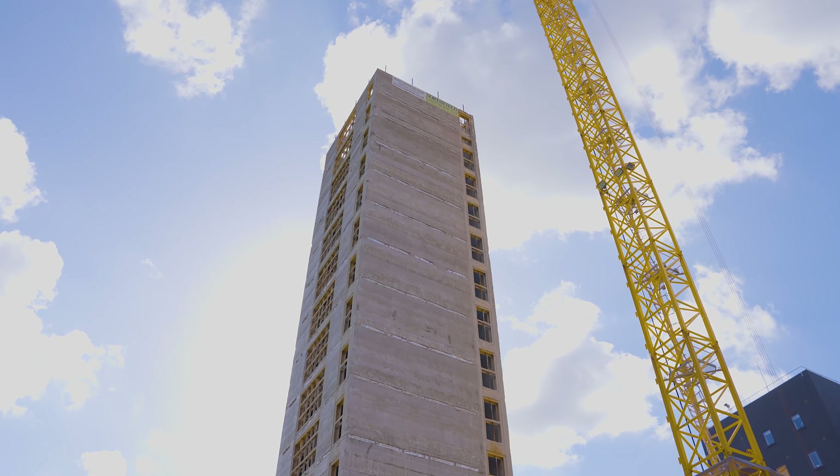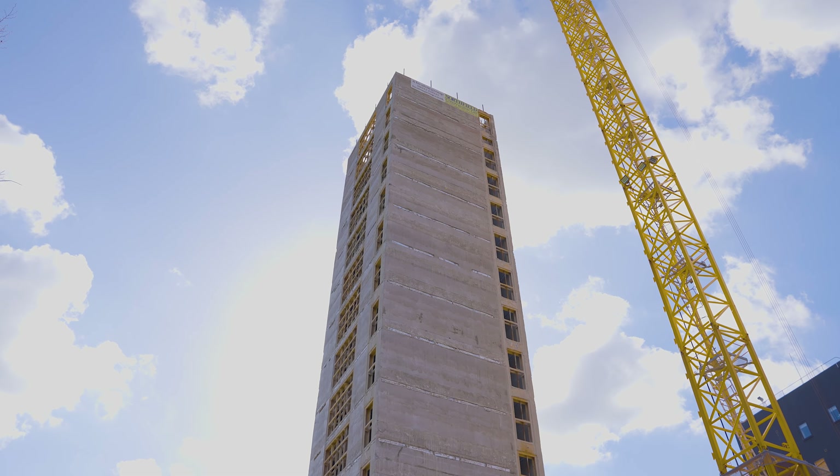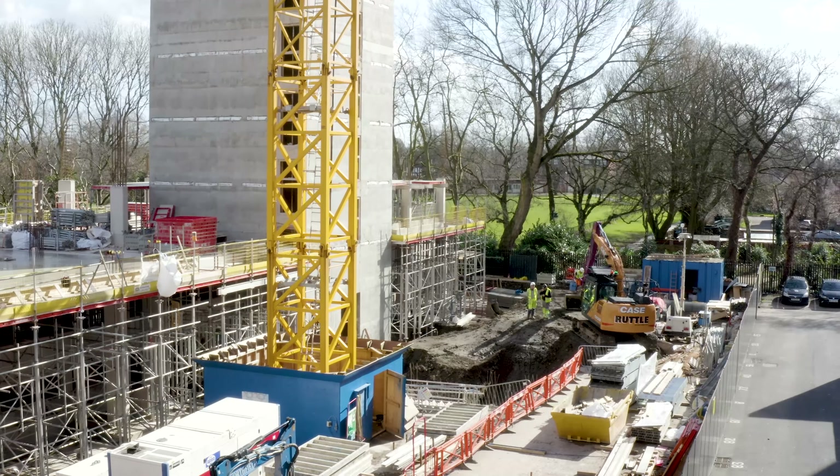The concrete staircase, which makes up the central core of the building, has also commenced and is progressing well. We're excited to see Urban Green take shape over the rest of this year as rapid progress is made.